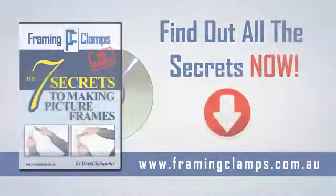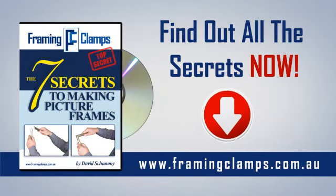If I can help, please ask. May your corners always be tight. If you'd like all the secrets to framing your pictures, go to framingclamps.com.au today to find out more.